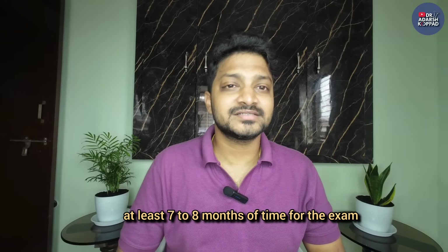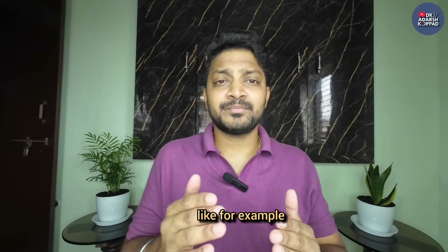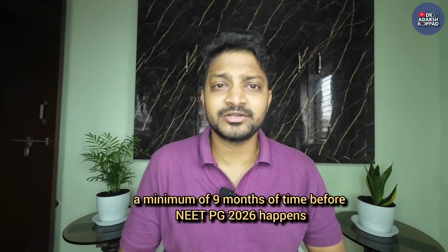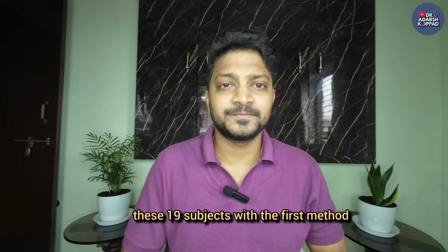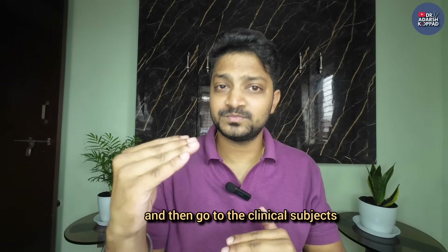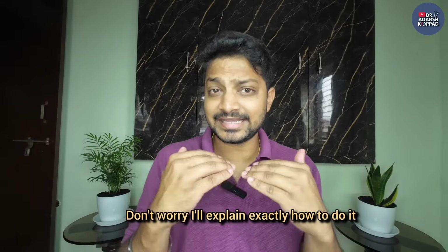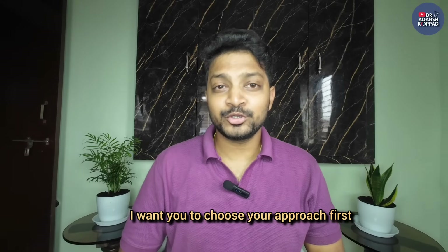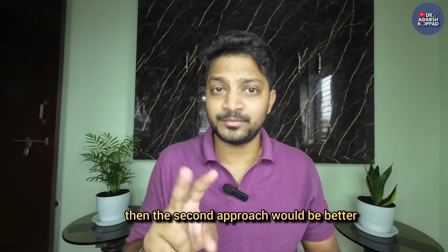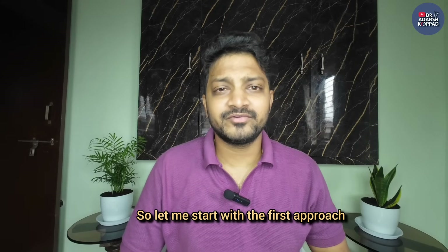If you have at least seven to eight months of time before the exam - for example, right now you have at least nine months before NEET PG 2026 - I suggest you approach these 19 subjects with the first method. Strengthen your basics, go year-wise, start with first year subjects, build your foundation, and then go to the clinical subjects. If you have a lot of time, the first approach is better. If you are short on time, the second approach is better.